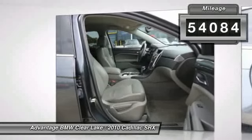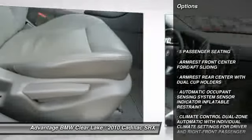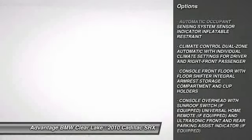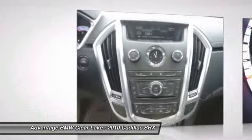Here are some of this vehicle's great options: stability control, cruise control electronic with set and resume speed, center armrest, daytime running lamps, remote keyless entry, heated outside mirrors, three-point rear seatbelts, and a four-piece floor mat set.